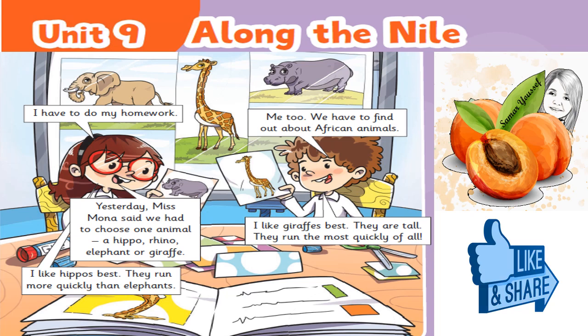Look, listen and read. I have to do my homework. Me too. We have to find out about African animals. Yesterday, Ms. Mona said we had to choose one animal: a hippo, rhino, elephant or giraffe. I like giraffes best. They are tall. They run the most quickly of all. I like hippos best. They run more quickly than elephants.